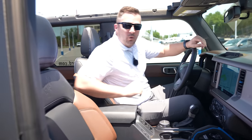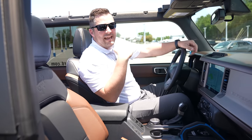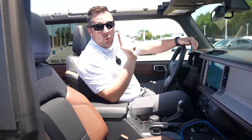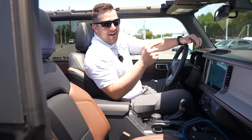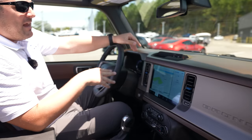One thing I just realized — when the top is off on a sunny day, this leather heats up really, really quickly. My butt is on fire right now.